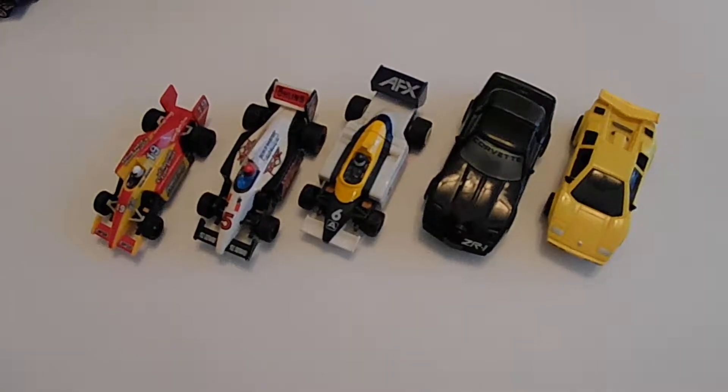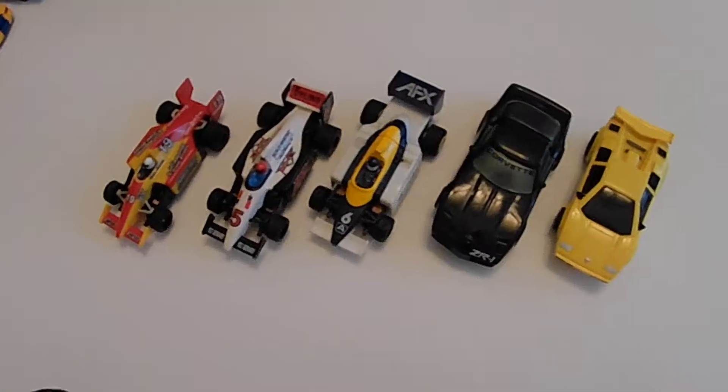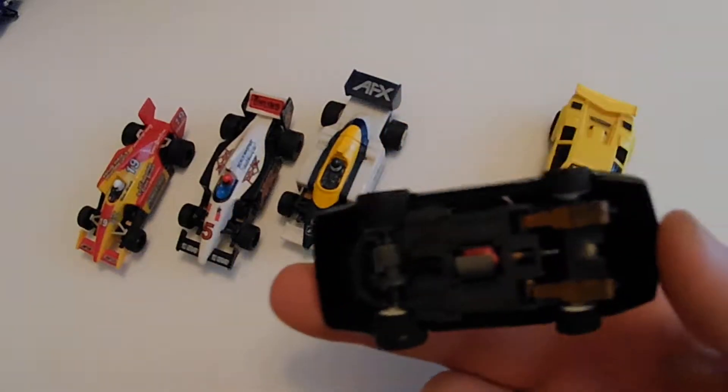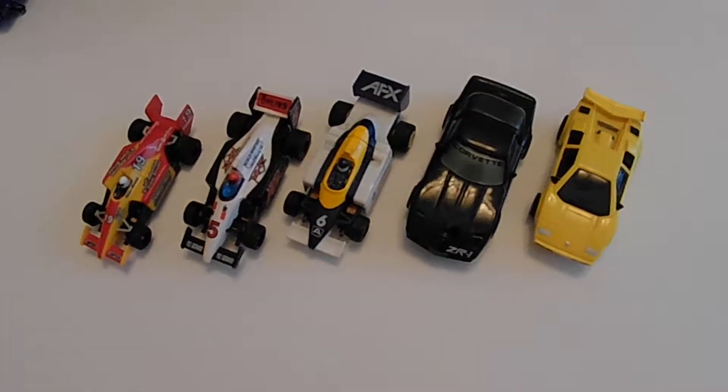I was not looking for them specifically — I was actually furniture shopping and they had a cabinet full of curios, Hot Wheels, and things like that. I poked around and these were in the back. It was definitely worthwhile picking up, because I don't know if any of you have priced new slot cars lately, but they run over 50 bucks for a new one.